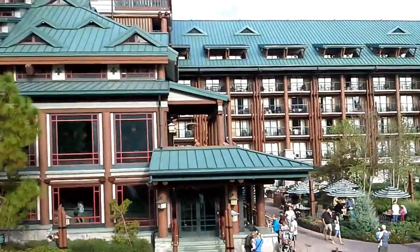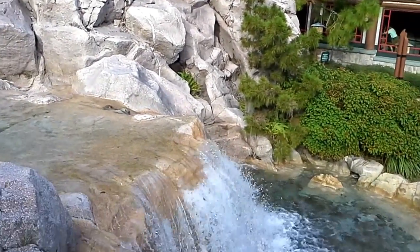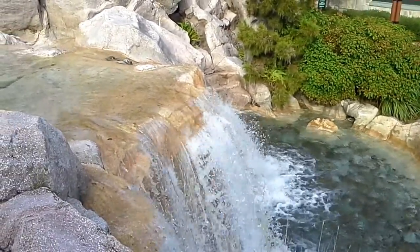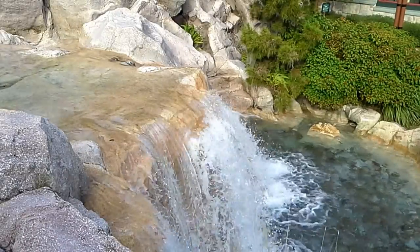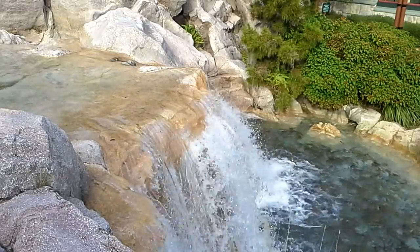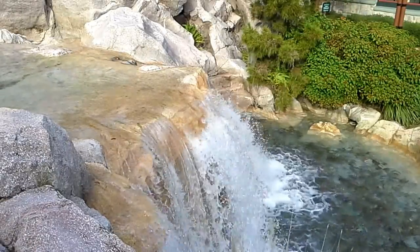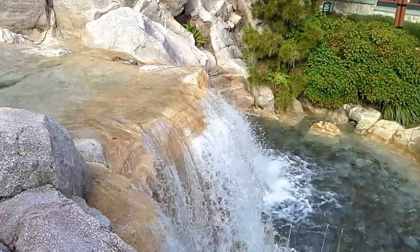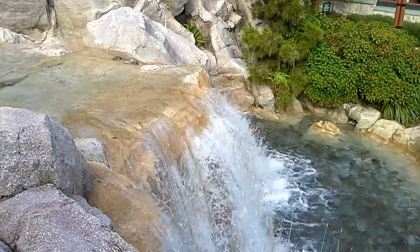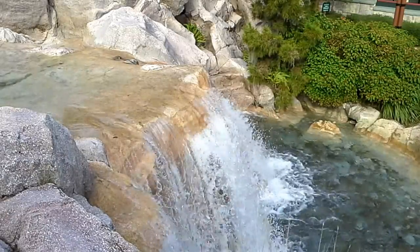And Disney has done a great job doing a replica of that. Let me go ahead and show you those wonderful falls. This is Tuck's Talker reporting from Disney's Wilderness Lodge, overlooking Silver Creek Falls as well as Silver Creek Springs, for May Day Reunion 2012. Signing off.